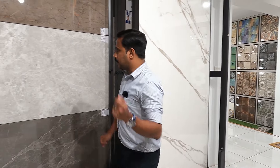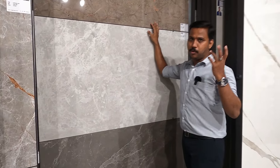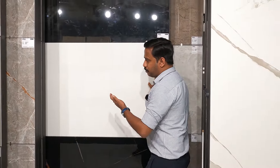We have a large collection in this market. We have the latest collection with a glossy finish, matte finish, and stone finish. I'm going to show you the selection.